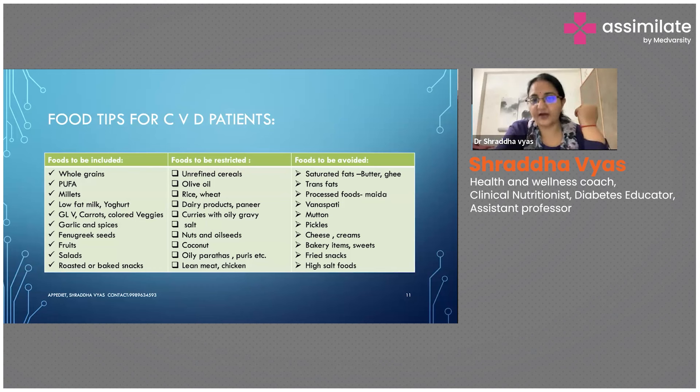There are a lot of variety of rice throughout India — Kerala black rice, red rice — you can keep experimenting. Dairy products and paneer have to be restricted; curries with oily gravy as already mentioned. Be careful with salt — baked namkeens may be baked but can still have high salt content. Nuts and oil seeds have to be strictly monitored as they may have high calorie and fatty content.